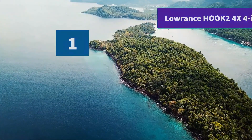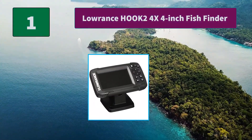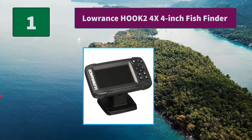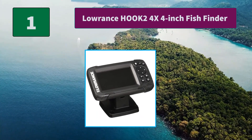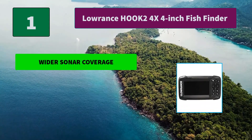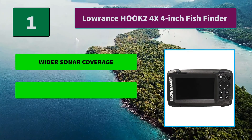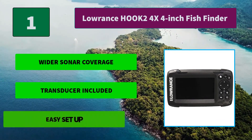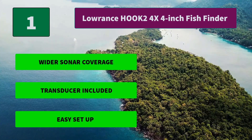Number 1: Lorenz Hook 2 4X 4-inch Fish Finder. The fish finder features auto-tuning sonar and phone-like menus, giving you more time to spend fishing and less time dealing with settings. A single transducer can be mounted on the transom. Main features: wider sonar coverage, transducer included, and easy setup.